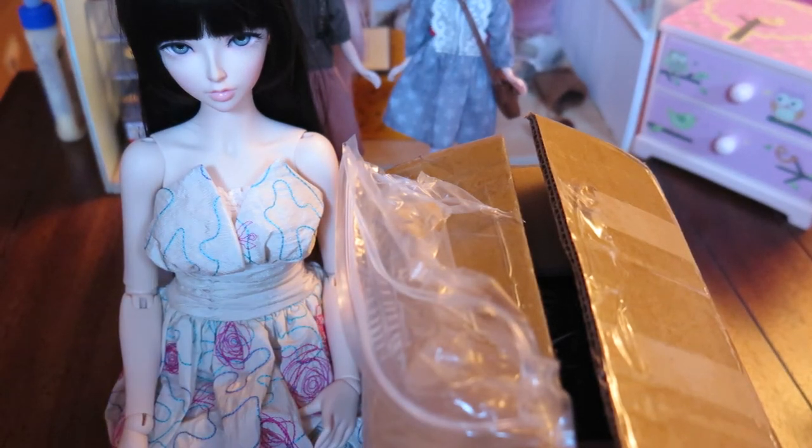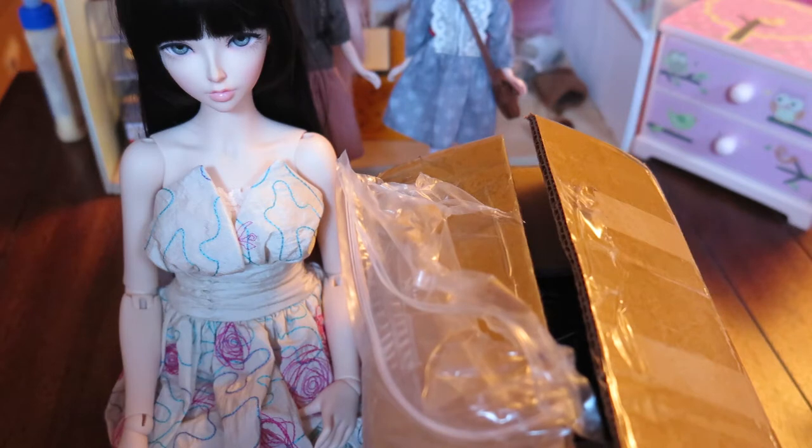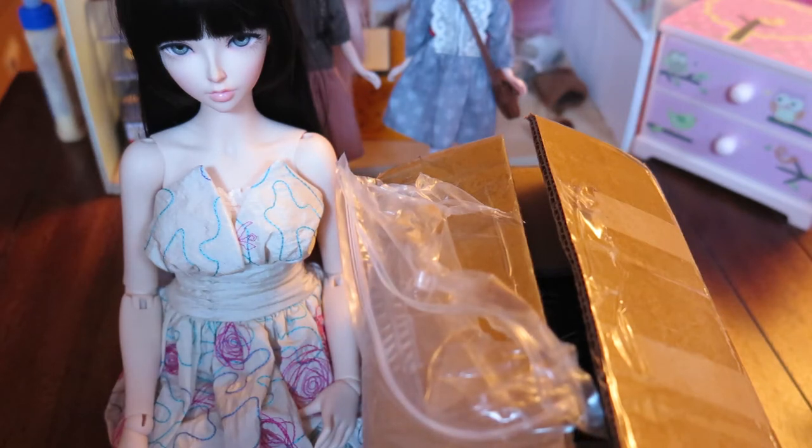Hey guys, I'm here to do a little box opening. I got this package yesterday and got home pretty late from work so I decided to do it in the morning. I literally just rolled out of bed, so I'm sorry for my voice. I believe this is the Taobao order I did a while ago.